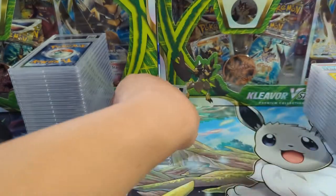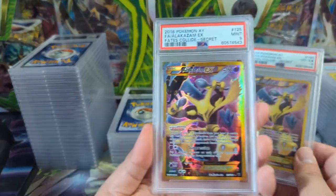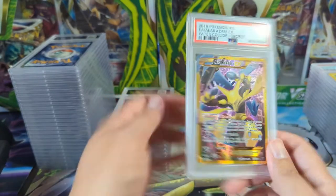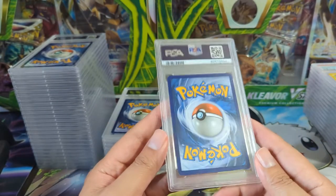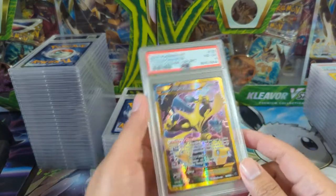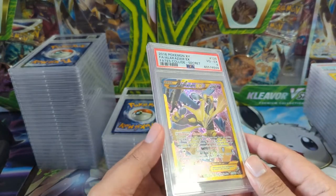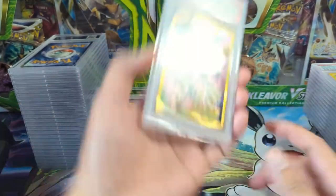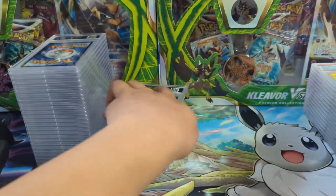Whoa — we went from a Mint 9, which I'm totally happy with, to a Very Good to Excellent 4. There must be something — let me see if I can catch it in the light. Oh, down here — yeah, big crease. Binder copy right there.